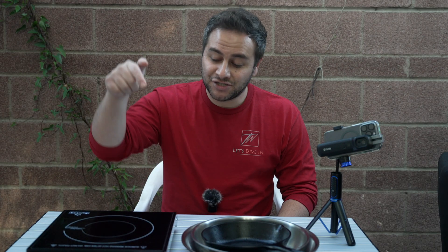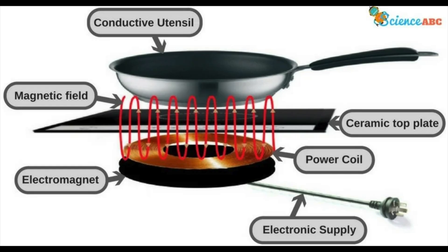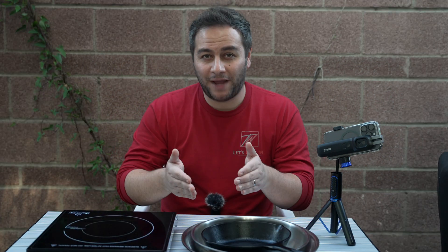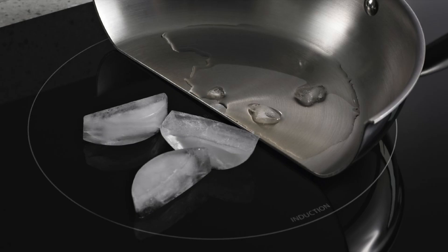Ultimately, coil size — what's actually inside your induction stovetop — is really what matters. Induction stovetops run on coils and magnets to produce oscillating electric fields and eddy currents. The larger the coil size, the more oscillating electric fields you're going to get, and the greater the eddy currents. That's what actually heats up your pan, using the pan itself to generate the heat. The coil size is important because it tells you the size pot or pan you can actually use, and it helps you understand the limitations of your induction stovetop.